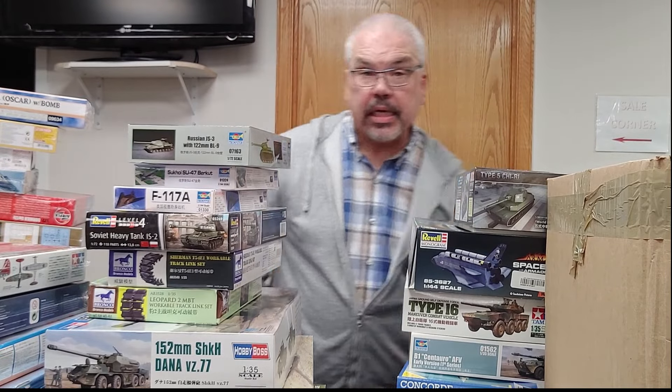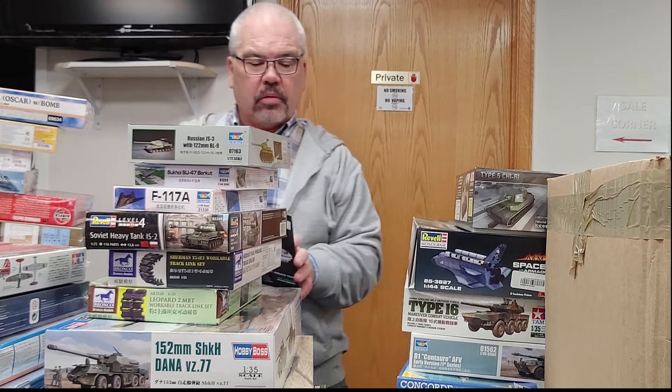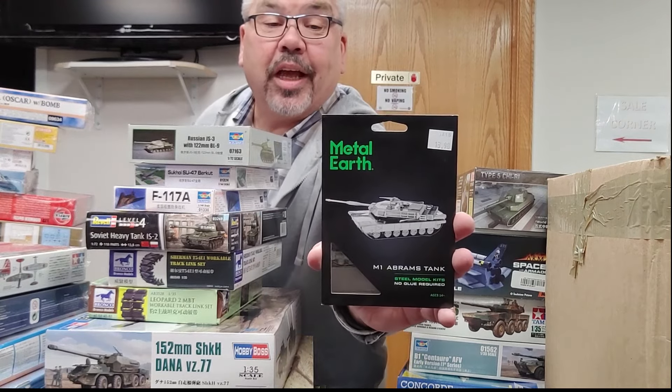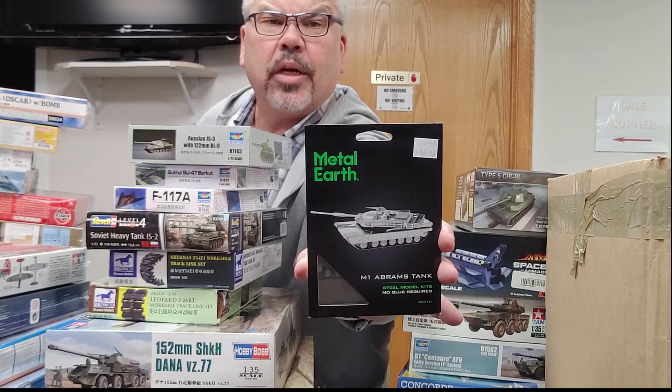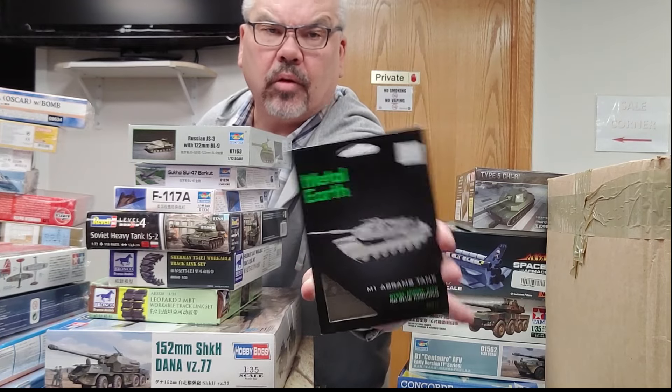Last but not least — may not interest all of you — a Metal Earth kit of a tank, an M1 Abrams. These are like those photo-etched sheets that you just bend and tab together; no gluing required.